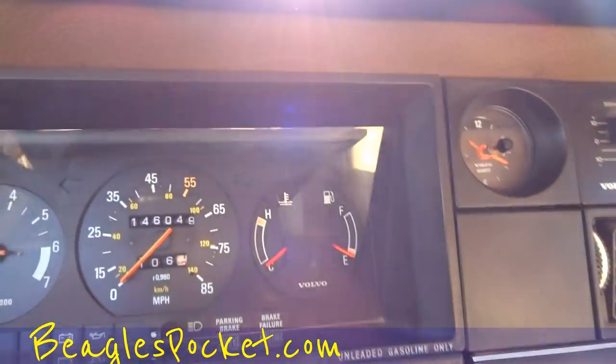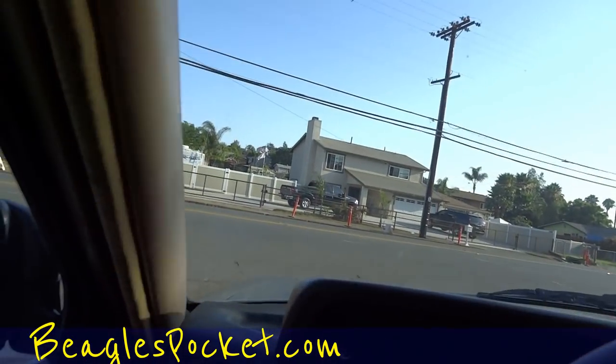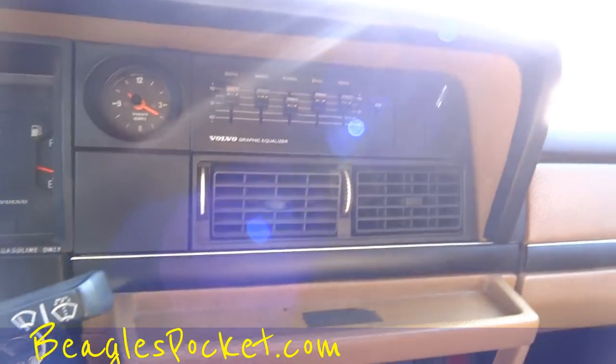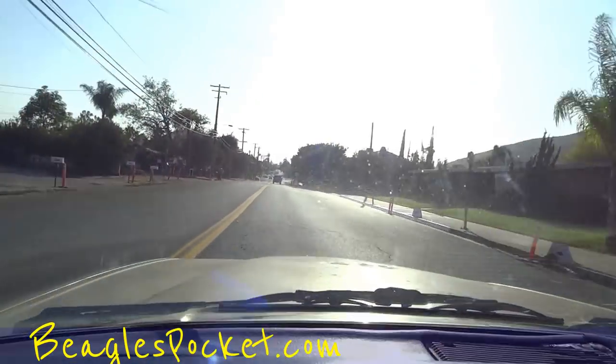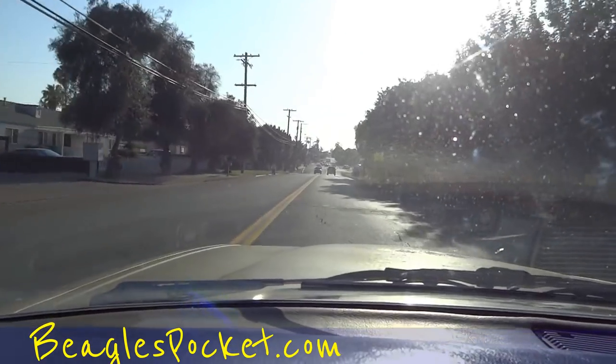That gas gauge takes a little while to come up, but once it does it's up there — you can see it's up around a quarter or so now. These 240 tubes are just awesome, and you get the Bertone with the low top — just awesome little cars.